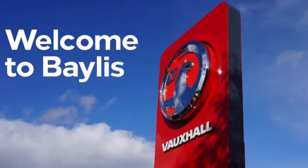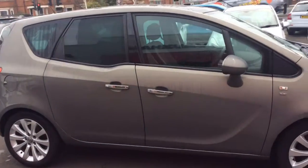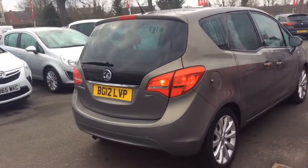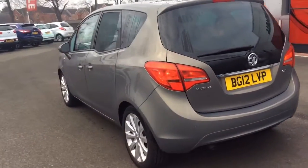Welcome to Baylis Vauxhall Leavesham. Here today we have an automatic Vauxhall Meriva SE CDTI 1.7 finished in grey. As you can see it's on a 12th registration and it's done 78,681 miles. The vehicle comes with a Baylis warranty that can be extended to 12, 24 and 36 months.